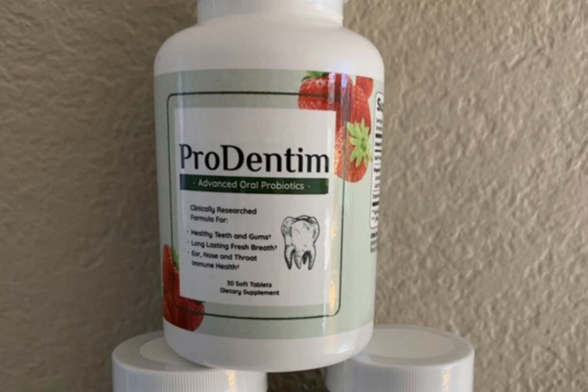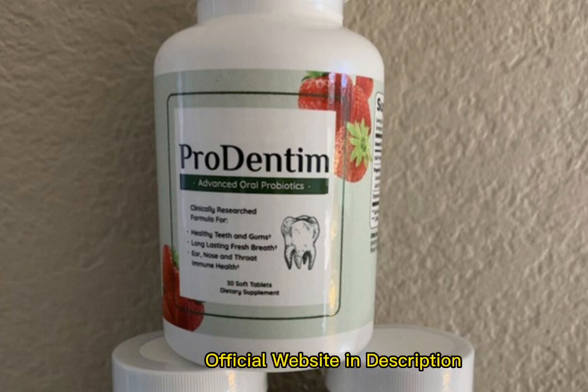The first thing you need to know about Prudentum is, be careful with the website you're going to buy Prudentum from because Prudentum is only sold on the official website. To help you, I left the link to the official website down below in the description of this video.